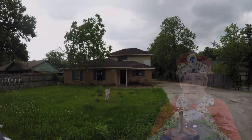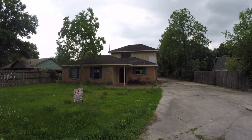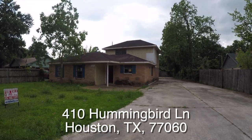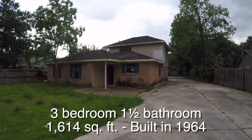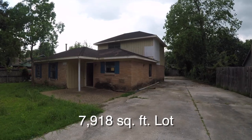Now on to the home. We are here on the north end of Houston, just inside Beltway 8 and Hardy, in the Sway Gardens neighborhood. This is 410 Hummingbird — a two-bedroom, one-and-a-half bath, two-story home. It is approximately 1,614 square feet, was built in 1964, and sits on about a 7,900 square foot lot.